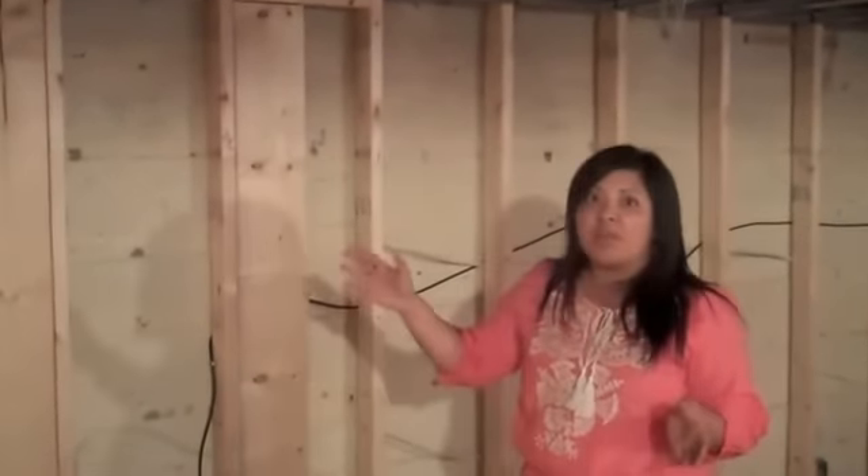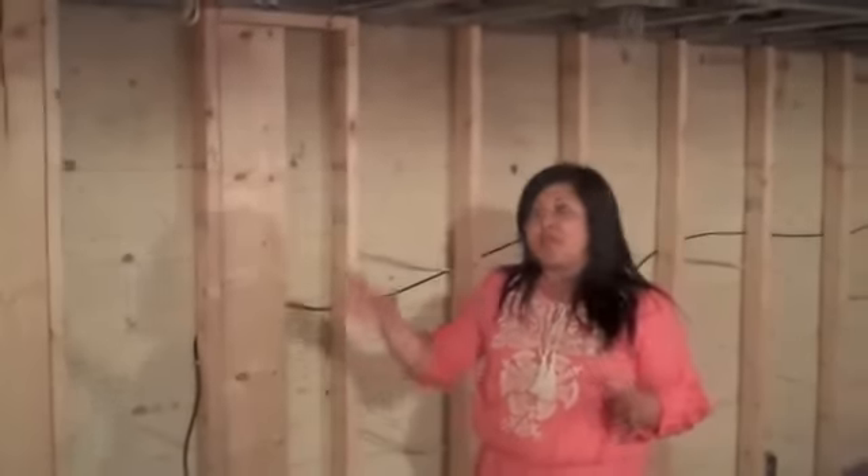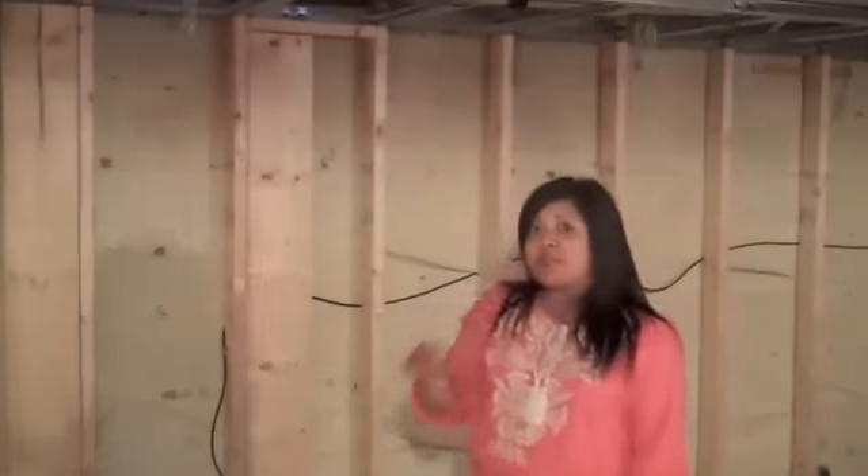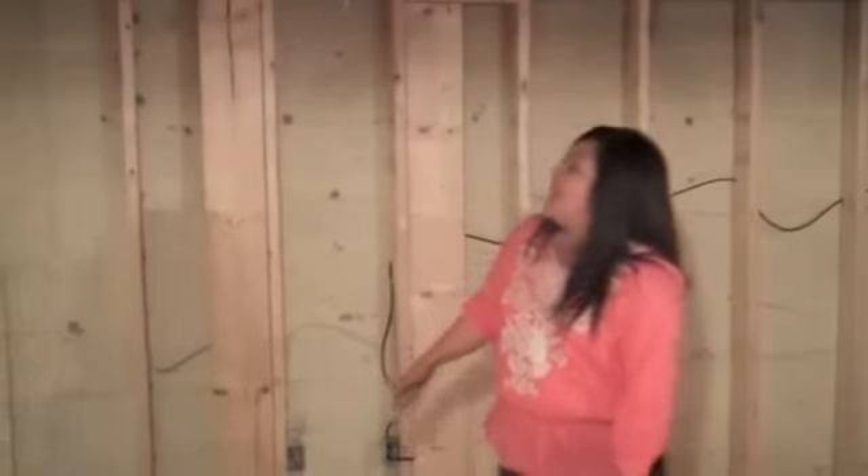I thought it'd be too dark with nothing here. The other thing that this bulkhead caused me to do is change the orientation of our layout. Originally I thought our entertainment zone was going to be here facing this wall, but I thought it would kind of feel like there's this big heavy bulkhead over your shoulder.